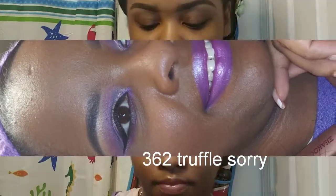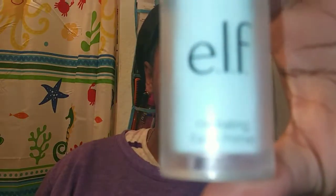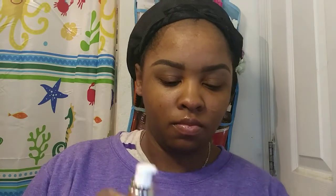Let's get started. I'm going to start off with priming my face using my elf Poreless Face Primer, and I'm going to mix that with my elf Hydrating Primer. I'm only using one pump of each — just a small amount.